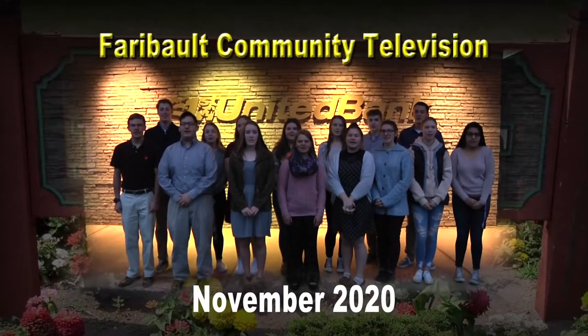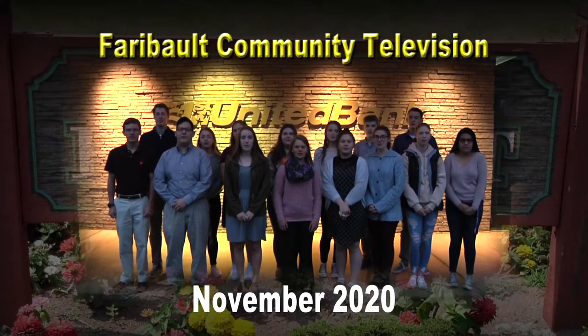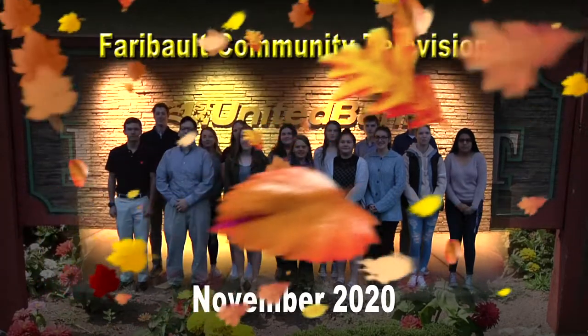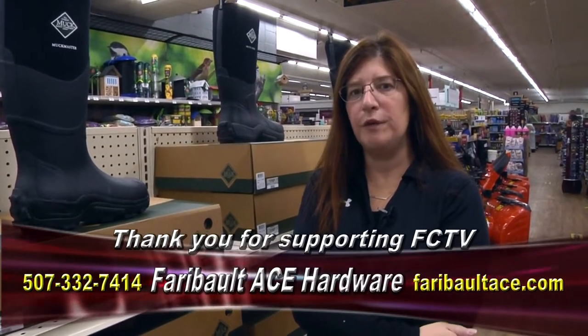First United Bank and the Junior Board of Directors is proud to support Faribault Community Television. Hi, I'm Kathryn Donahue at Farewellways Hardware, here to welcome you to this month's edition of the FCTV News. Let's take a look around and see what we have to get ready for winter.